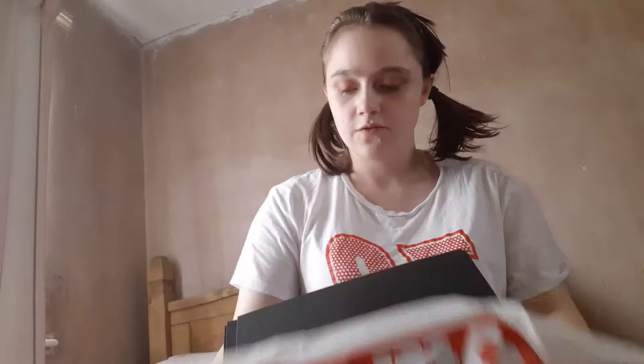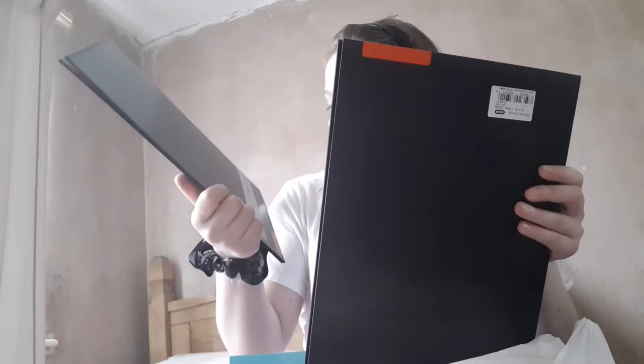So I went to a shop called Office Outlet because there was a sale and it was closing down, so there were only a few days left. In this shop everything came up to about £8. We got a folder — a black and red and brown folder.